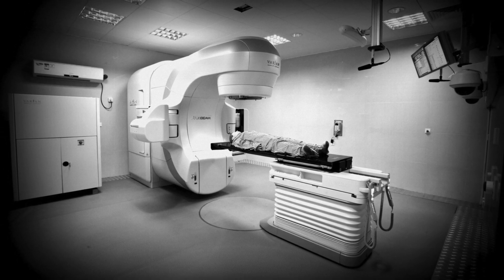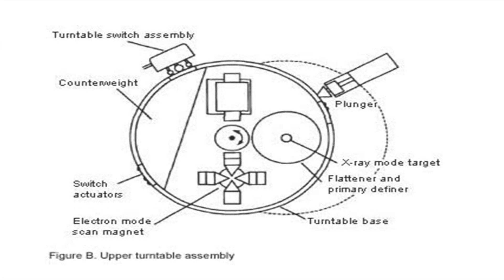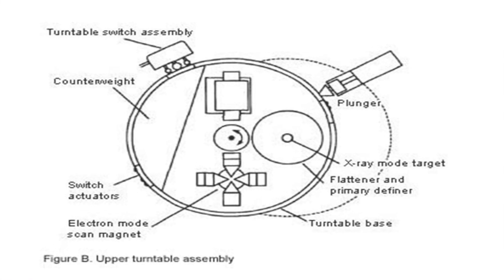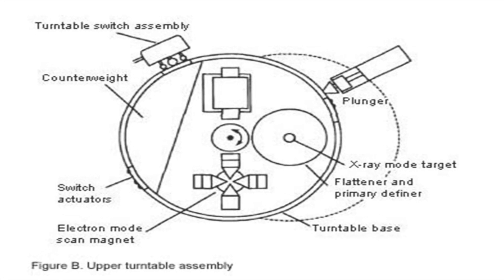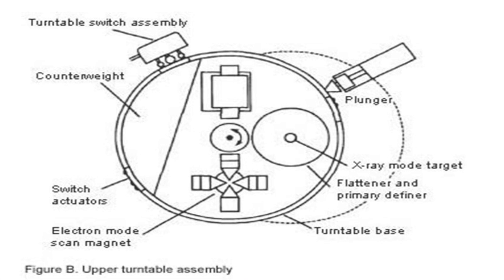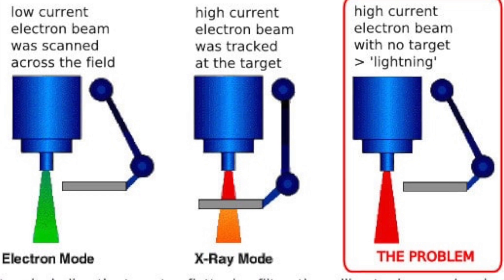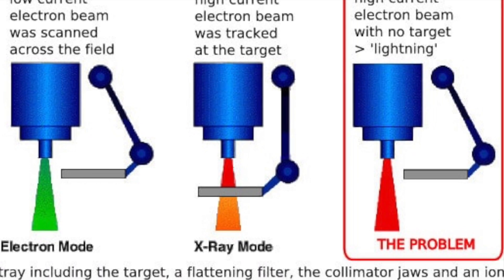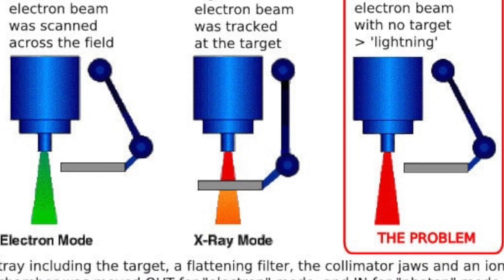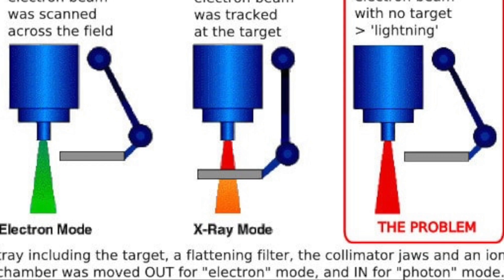In the electronic mode, deflecting magnets distributed the beam so that the electrons covered a large area. In the X-ray mode, the target was placed in the path of the radiation, with electrons striking it to produce X-ray photons aimed at the patient. A reflector could also be placed in the path of the beam, allowing the technician to aim the radiation precisely at the patient. If the reflector was in the path, the electron beam was not triggered.